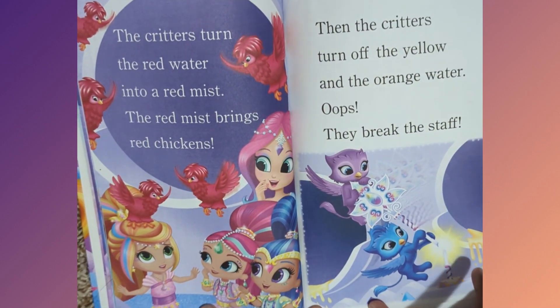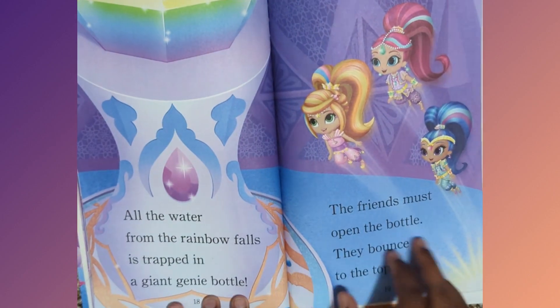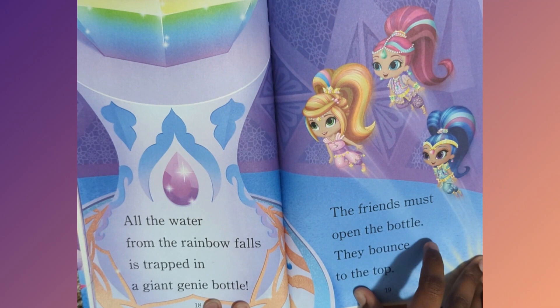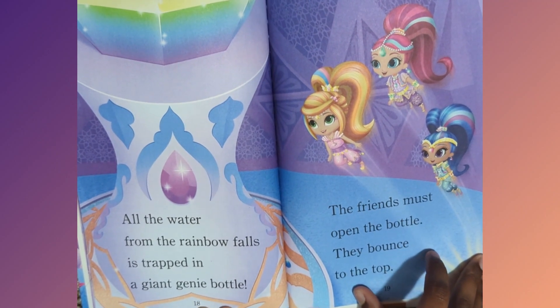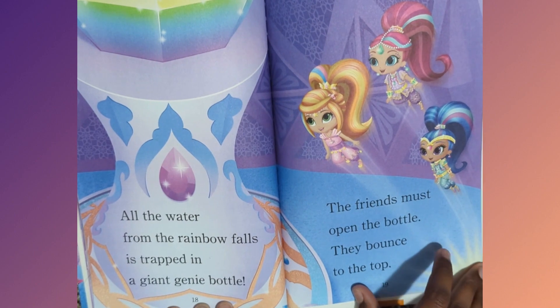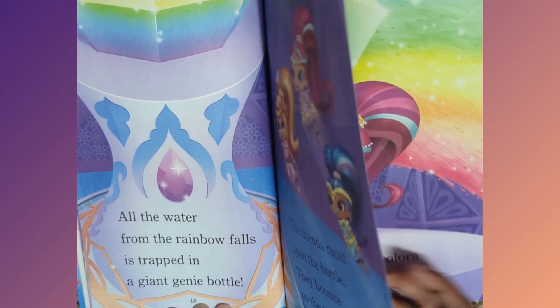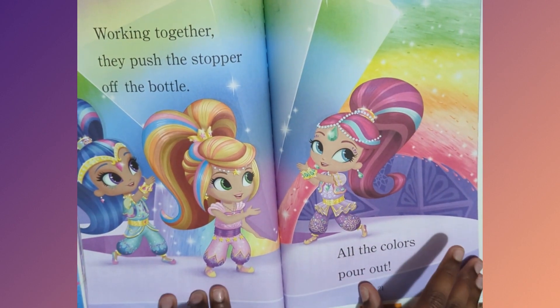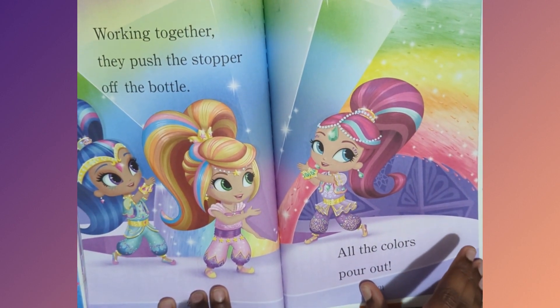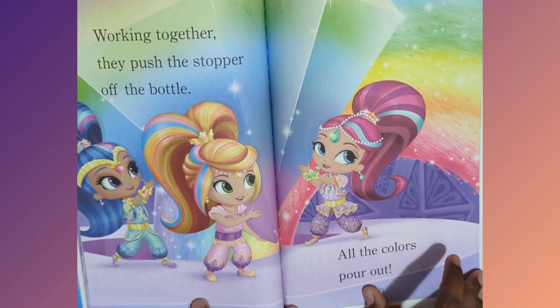Oops! They break the staff. All the water from the Rainbow Falls is trapped in a giant genie bottle. The friends must open the bottle. They bounce to the top. Working together, they push and turn open the bottle. All the colors pour out.